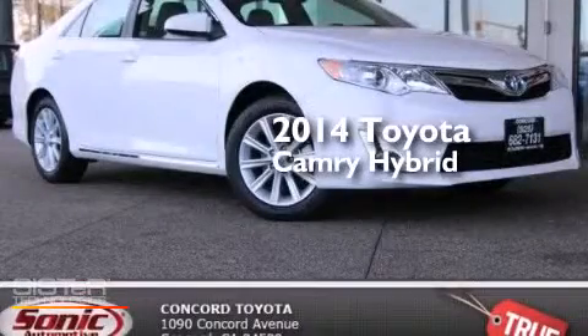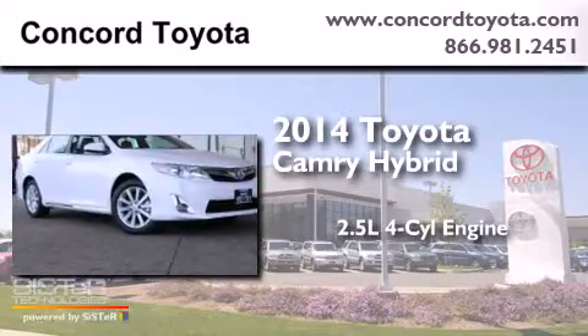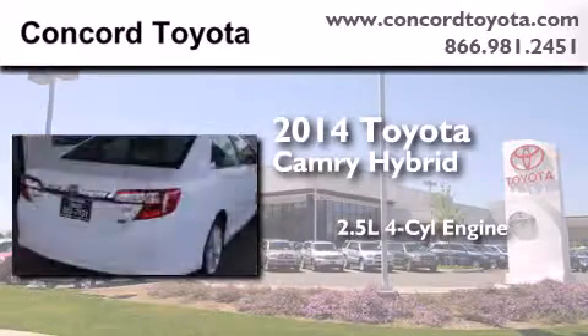This is a brand new 2014 Toyota Camry Hybrid. It features a 2.5-liter, 4-cylinder engine and an automatic transmission.